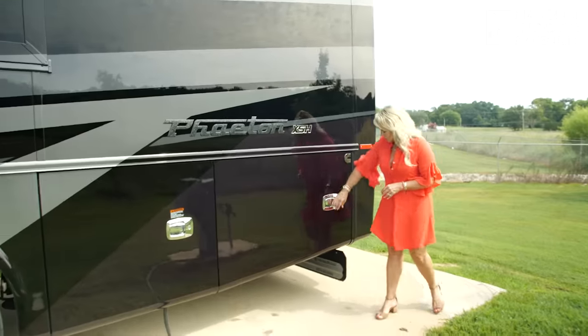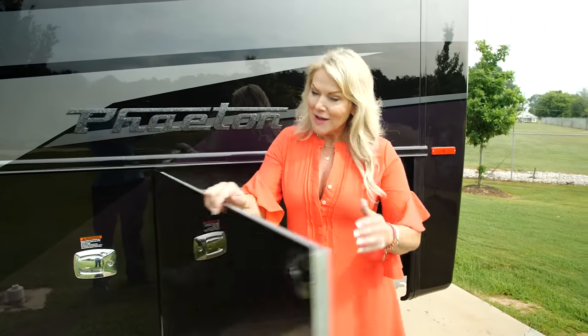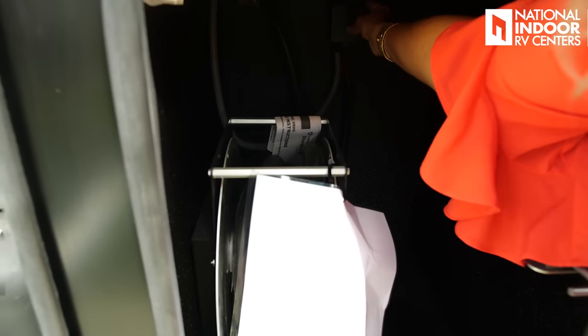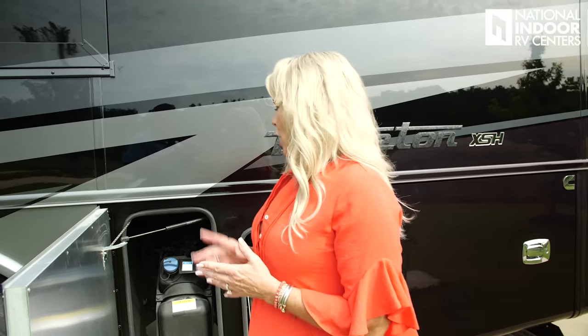Coming around the driver's side of the coach, we've got a nice little storage compartment — great place for your defrost or small items. The next compartment has our 50-amp shore power cord, and you just press the button to reel it in — a game changer if you've never had a power shore power cord. Then we have our 10-gallon DEF — diesel exhaust fluid — which has about a one-year shelf life and doesn't like sun. You'll fill this up about one time for every three times you fill your 100-gallon fuel tank with the 450 horsepower engine. If you go up to the 605, you'll be filling it a little more often.